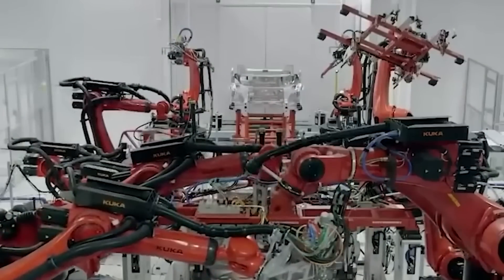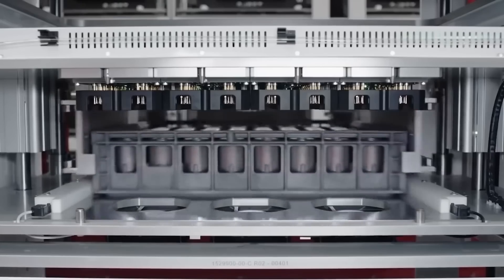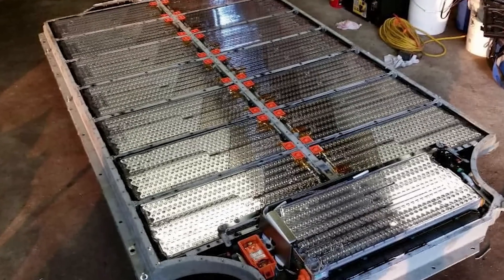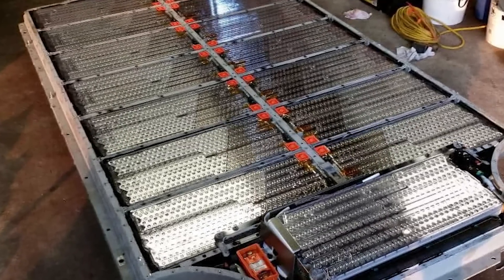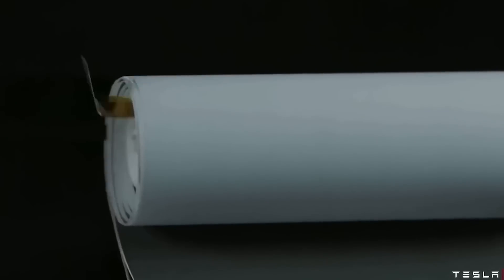Tesla's existing Model Y batteries are designated as 2170, using the same naming format: a diameter of 21 millimeters and a length of 70 millimeters. Because a cylindrical battery is simply a tight roll of material inside a tubular package, the longer the roll, the longer the path of resistance and the lower the battery's power output — except in the case of the Tesla 4680 cell.